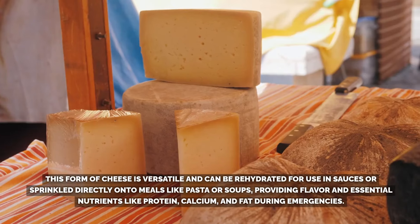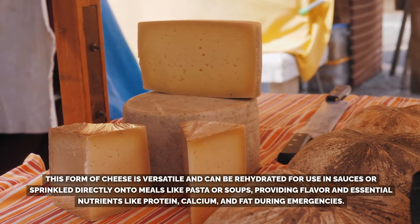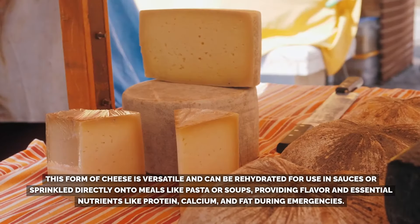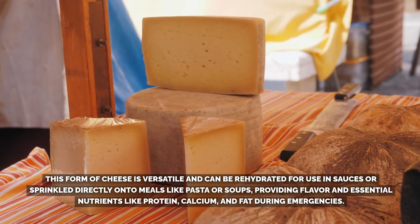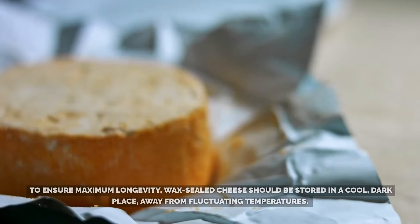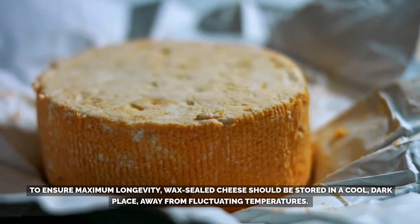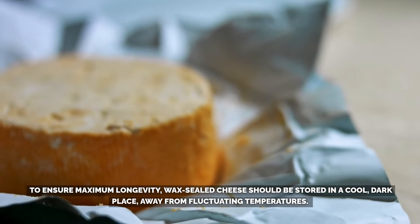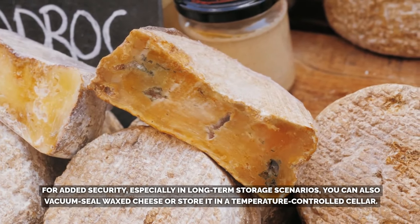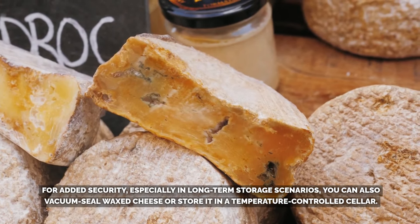Dehydrated cheese is versatile and can be rehydrated for use in sauces or sprinkled directly onto meals like pasta or soups, providing flavor and essential nutrients like protein, calcium, and fat during emergencies. To ensure maximum longevity, wax-sealed cheese should be stored in a cool, dark place, away from fluctuating temperatures. For added security in long-term storage scenarios, you can also vacuum-seal wax cheese or store it in a temperature-controlled cellar.